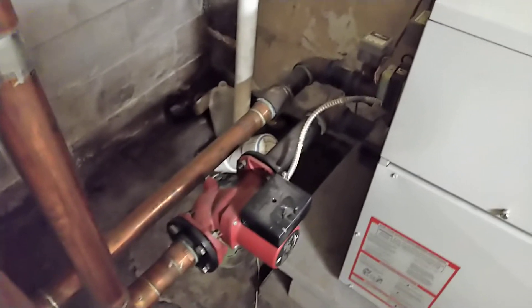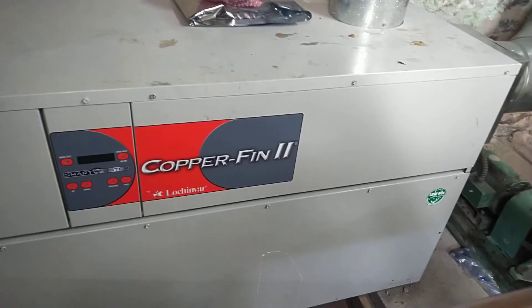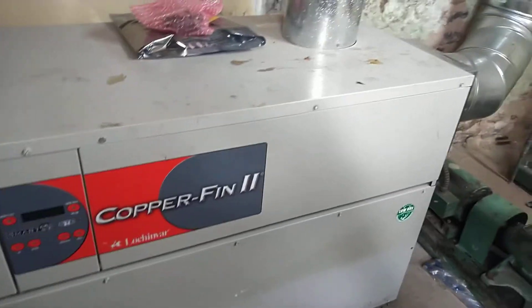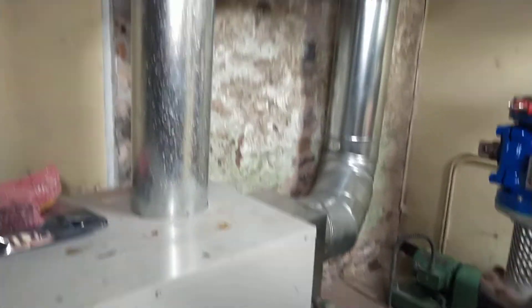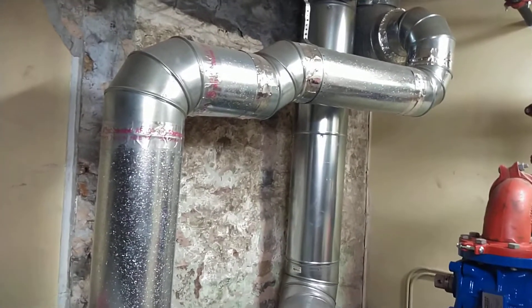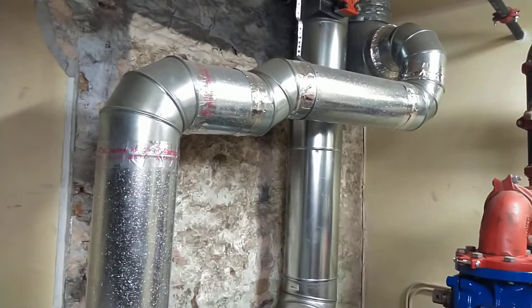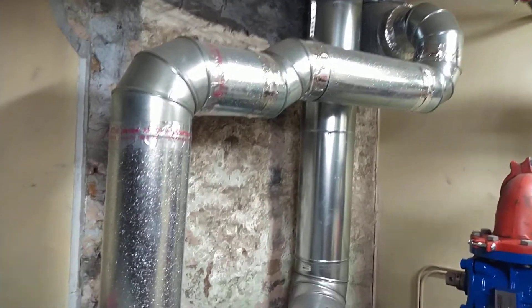Copperfin boilers have a burner section in the bottom of the boiler. They have a control section in the top with a combustion air fan mounted in there that takes air from outside, brings it across the combustion process, and then goes up through a natural vent chimney.